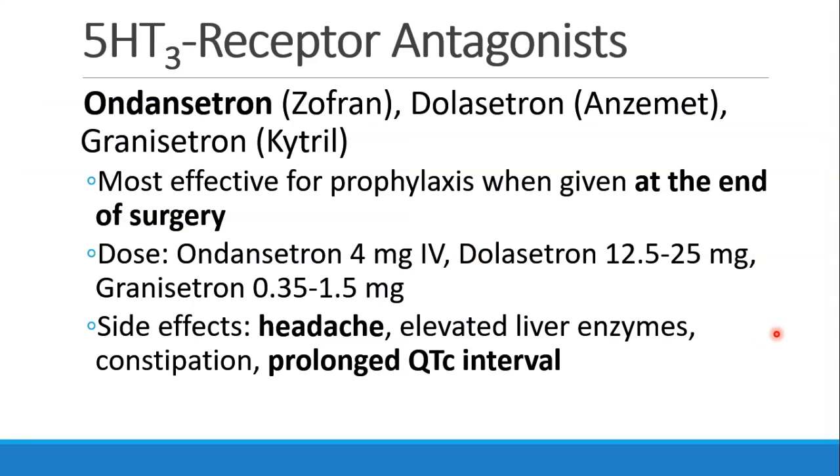The first drugs we'll talk about are the 5-HT3 receptor antagonists, which are serotonin receptor antagonists. Ondansetron, or Zofran, is the most commonly used; other drugs in this category include dolasetron and granisetron. These drugs are best given at the end of surgery. We give four milligrams of ondansetron. Common side effects include headache, perhaps elevated liver enzymes, and constipation. There's also risk of prolonged QTc interval, similar to what we saw with droperidol, so in patients who already have a prolonged QTc, these drugs should be used with caution and perhaps with cardiac monitoring.